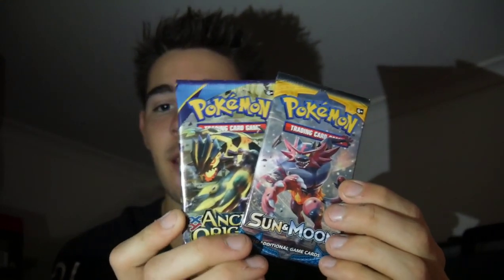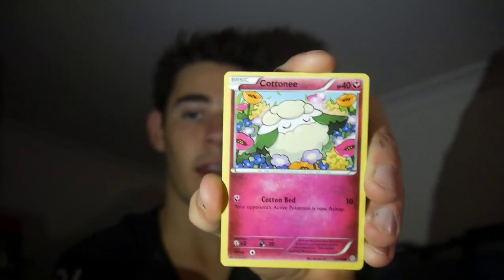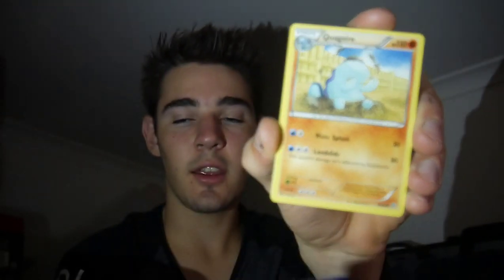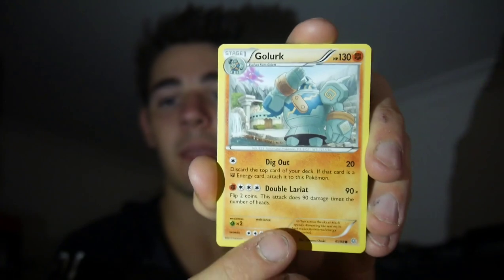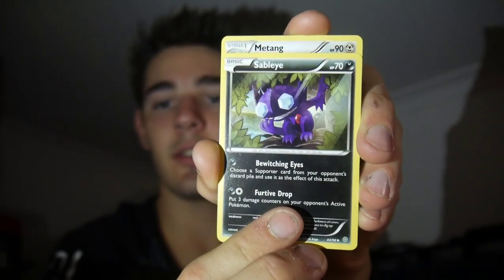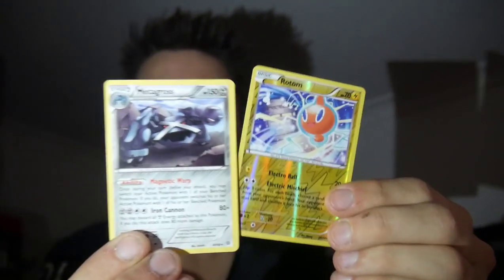Two packs to go — we have Sun and Moon base set and Ancient Origins. Let's go with Ancient Origins up next. Ancient Origins is difficult to get into. Let's see what we can get — come on. There's a code card — three and then two. There's no extra energy in this pack. A Cottonee, a Quagsire, a Golurk, a Tyranitar Spirit Link, a Sableye, a Mawile, Rotom Reverse Holo which is an Uncommon, and a Metagross Regular Rare.